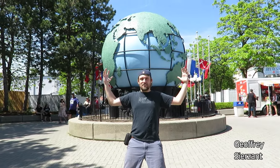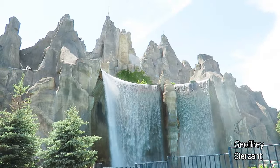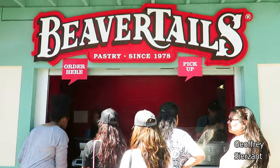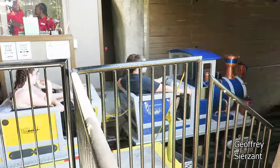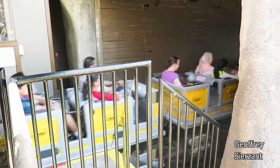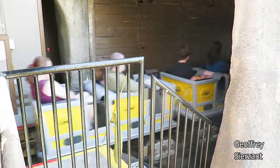We just got off one of the roller coasters in the mountain. There are three roller coasters in there. We went on the Thunder Run, which is kind of like a mine track ride.